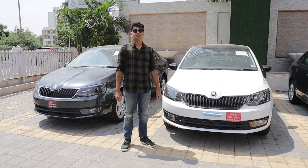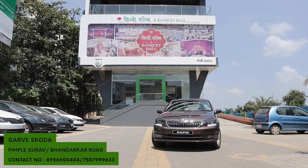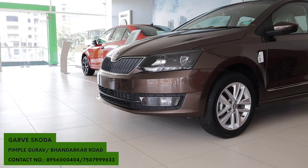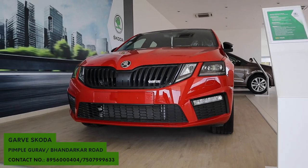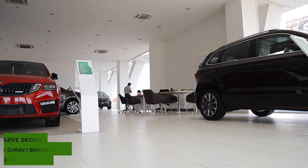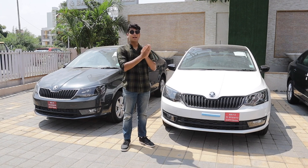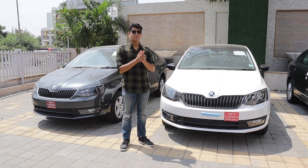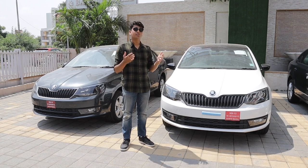If you're looking for an automatic sedan that's not sub-4 meters and is a proper German sedan, the Rapid is the way to go. A big thank you to Garvey Skoda for letting us drive their Rapid one liter TSI automatic — an awesome new dealership based out of Pimple Gurav with multiple dealerships across the city. Out of the many BS6 units allocated for Pune, Garvey Skoda is getting a lot of them. If you're interested in buying a Skoda vehicle, please do check them out. Links will be in the description. Subscribe, let us know what you think about the Rapid, and we'll see you next time.